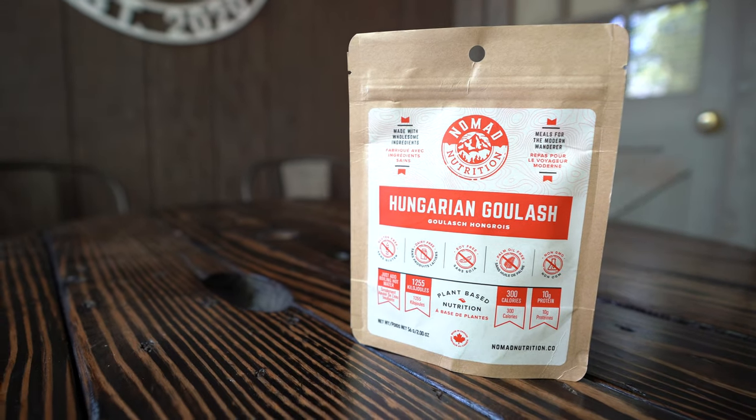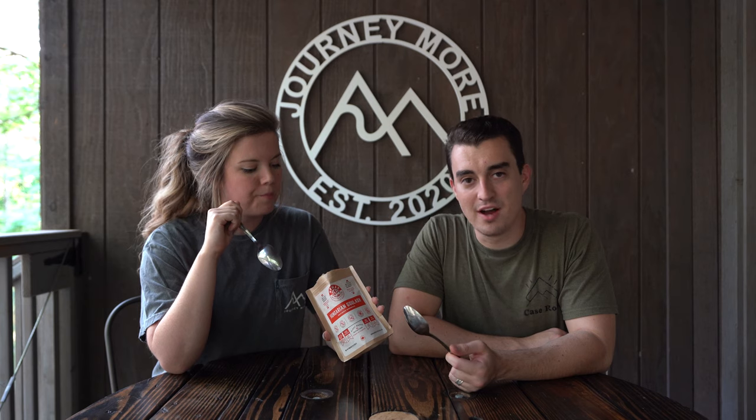Hungarian goulash by Nomad Nutrition. I feel like it smells like chili. That's not bad — I could eat that. I would say it's like a bland chili. If this was the best value, I'd definitely buy it. I like this one because it's not really super mushy. Some others could be really mushy, but this has more firm vegetables in it. I just feel like I'm eating real food.